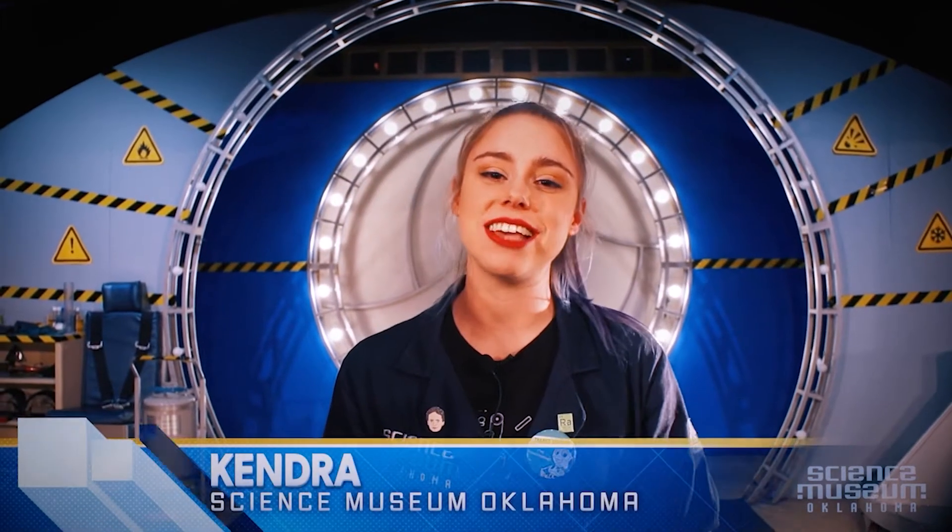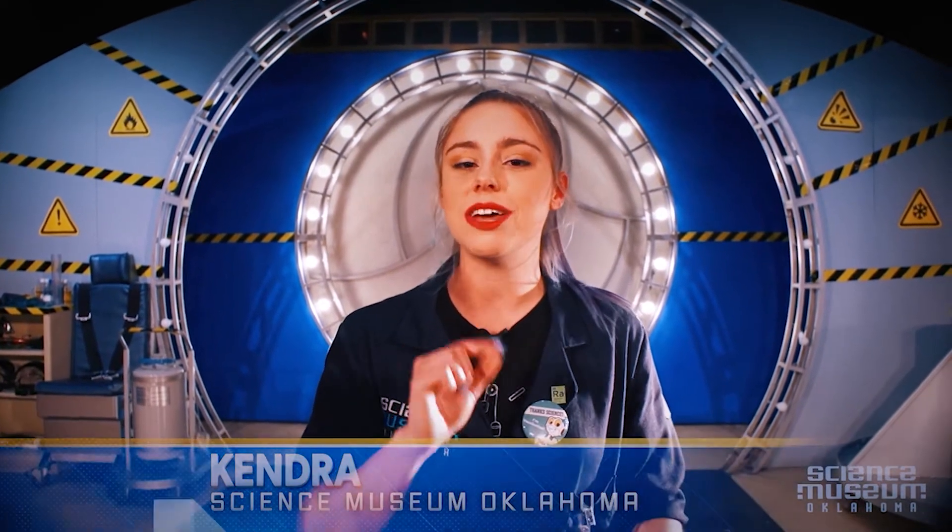Hi everyone, it's Kendra here at Science Museum Oklahoma and we are super excited about the new school year. I am here to tell you about three ways that you can bring science into your classroom with us.